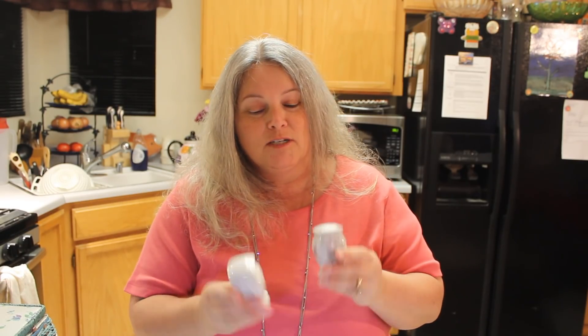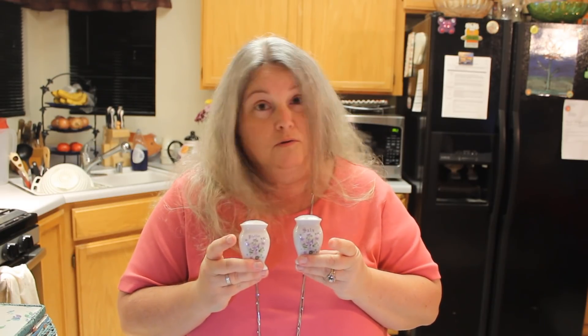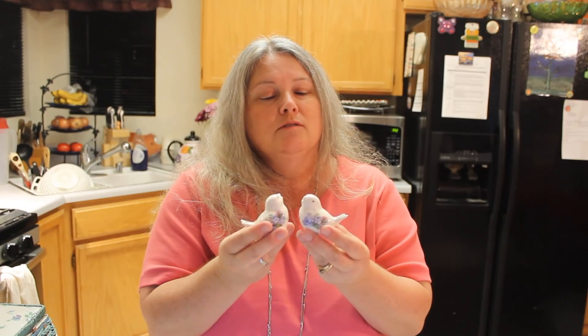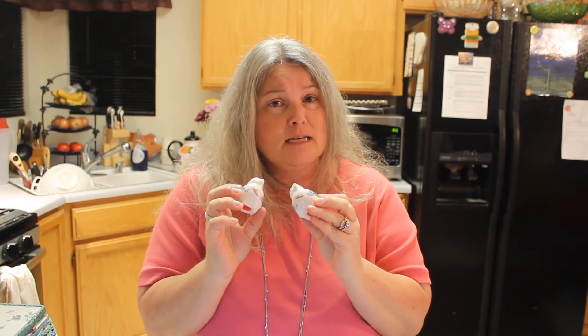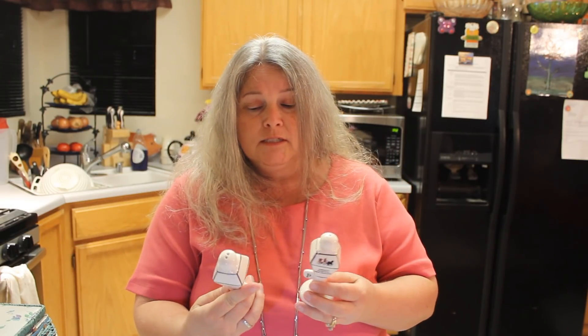I'm a sucker for these — look here. These say 'Salz und Pfeffer,' so these are from Germany. Clearly these people were worldly travelers. Adorable — loving these. These have to go with the Disneyland ones. These are Universal Studios with Jaws on them — my favorite movie of all time! And look at these cute little birds from Alaska — just the cutest little things ever.